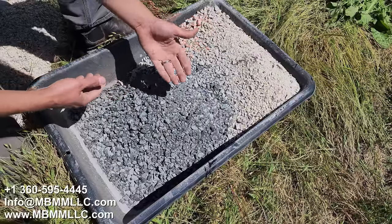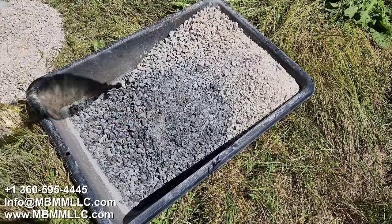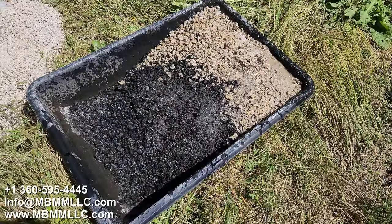So here's our granite — I've sorted it by color, the white and the black. But now watch what happens when you wash all the dust off of it. Now you can really see the color difference.